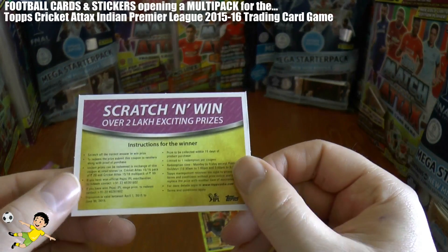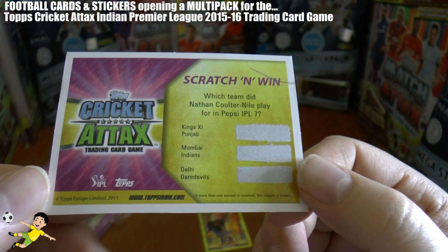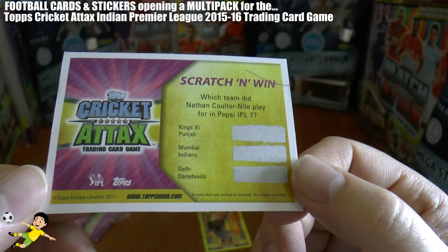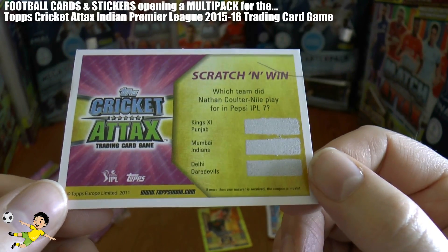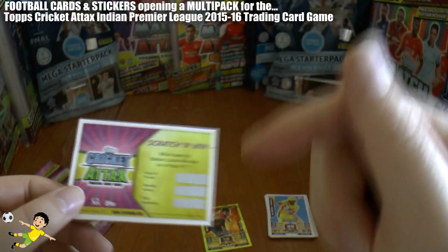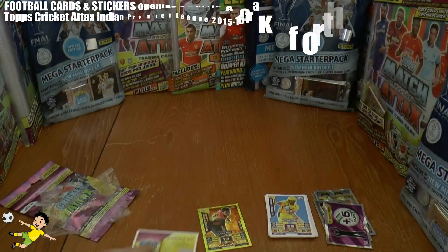And we have another scratch and win card — we're going to need your guys' help with the question. Which team did Nathan Coulter-Nile play for in the Pepsi IPL 7? Kings XI Punjab, Mumbai Indians, or Delhi Daredevils? Answer in the comments below guys, it would be greatly appreciated, and let's hope we can win a decent prize.